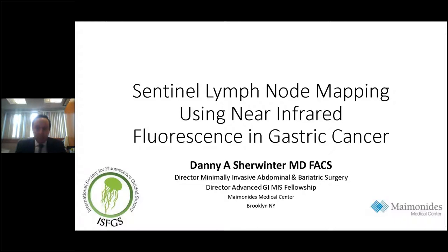He has been interviewed by the New York Times for his expertise. Under his leadership, the Division of Bariatric Weight Loss Surgery at Maimonides received the Bariatric Center of Excellence designation from the SRC and obtained MBSAQIP accreditation from the American College of Surgeons. Dr. Scherwinter is also a surgical innovator involved in pioneering work into near-infrared angiography and cholangiography for preemption of anastomotic leak and bile duct injury respectively, and holds multiple patents in the US and abroad.